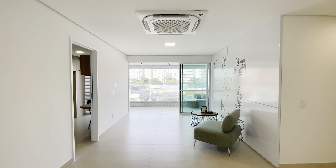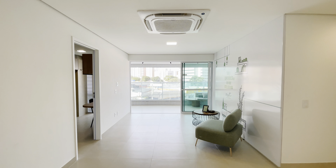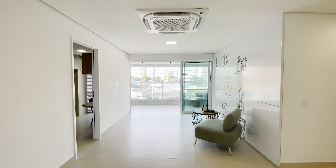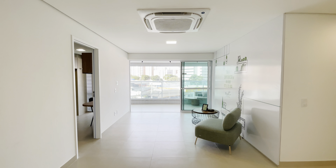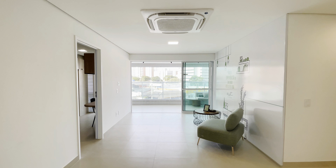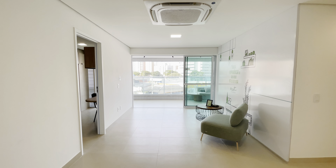Muito bacana esse apartamento. Localização na Aldeota, sempre são localizações privilegiadas, próximo a shoppings, próximo a supermercados, com várias comodidades ao seu lado. E aqui nós temos um apartamento no estilo boca larga, varanda boca larga. Então nós temos uma iluminação entrando bastante aqui no apartamento, que é muito bacana.